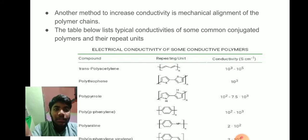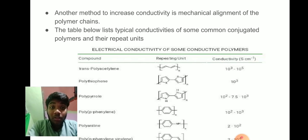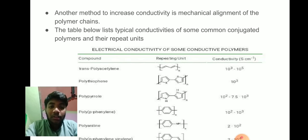The table shows typical conductivities of common conjugated polymers. The basic unit is listed along with its conductivity. Next is polythiophene, its basic unit and conductivity. Then polypyrrole, then polyphenylene, then polynaphthalene, etc.